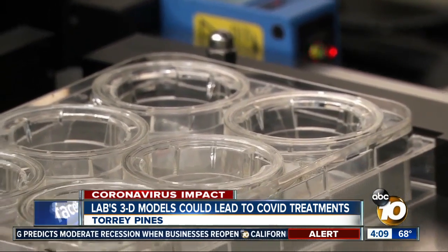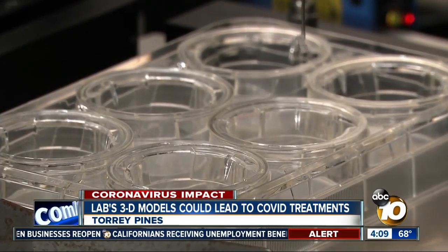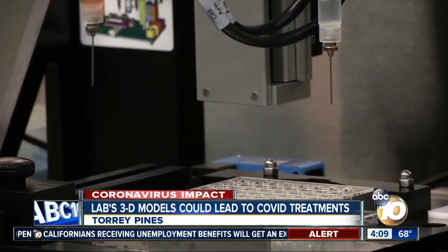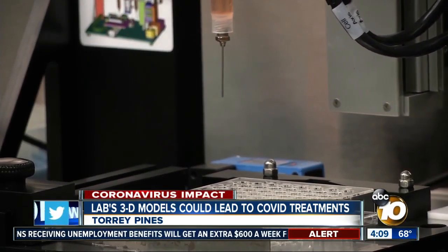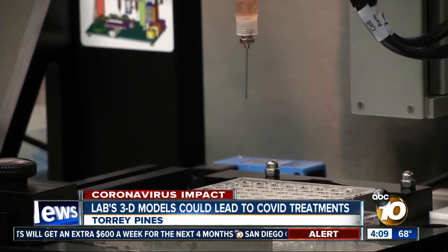That lung tissue model can then be used to test potential drug therapies to fight COVID-19, giving a better indication as to whether a drug or vaccine would be effective before moving along into a clinical trial. You get a better picture in the cell sense in 3D than in 2D.